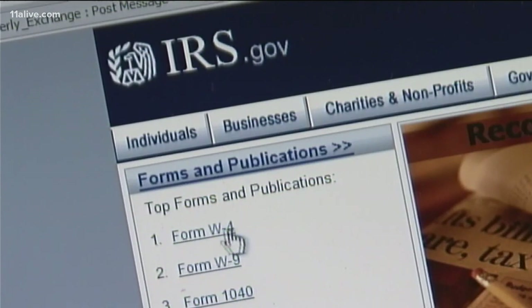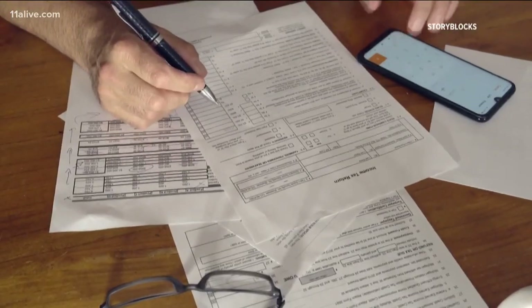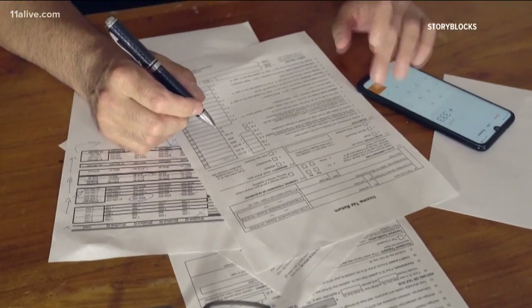As you get ready to file your taxes this year, Mark Steber from Jackson Hewitt Tax Services wants people to keep an eye out for the important documents you need to file. You'll get your wage statements, your W2s, your 1099s for dividends or interest on that savings account, and your 1099 brokerage statement for any stocks. But there are new things this year that can really trip you up.